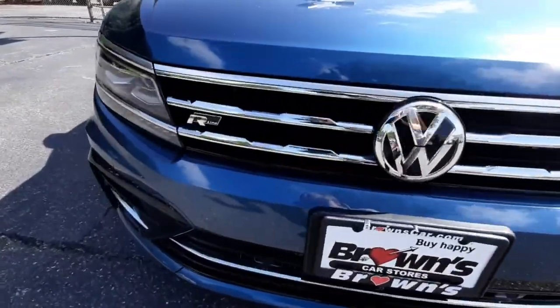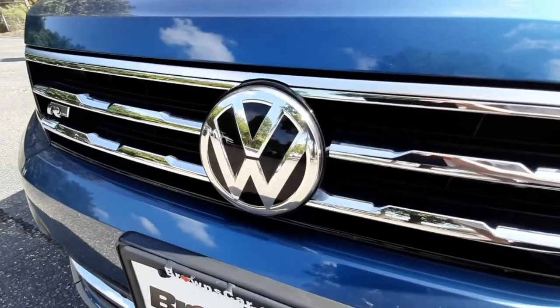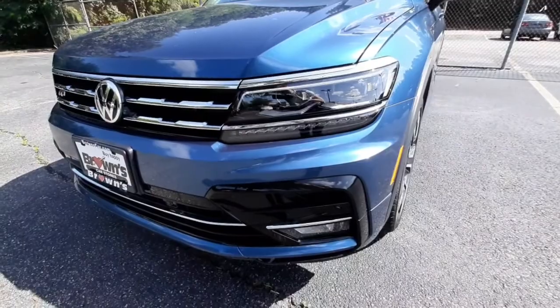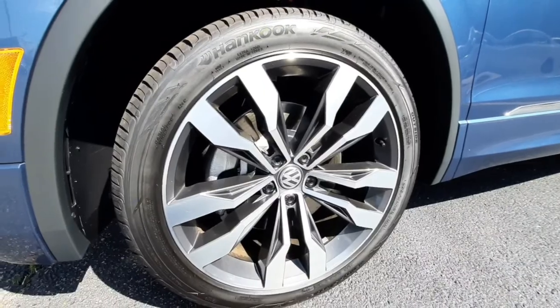It's got a nice chrome grille with that R-Line emblem and the Volkswagen logo. It's going to have a radar sensing system for the front brake assist, fully automatic LED headlights, and 20-inch alloy wheels with all-weather tires.